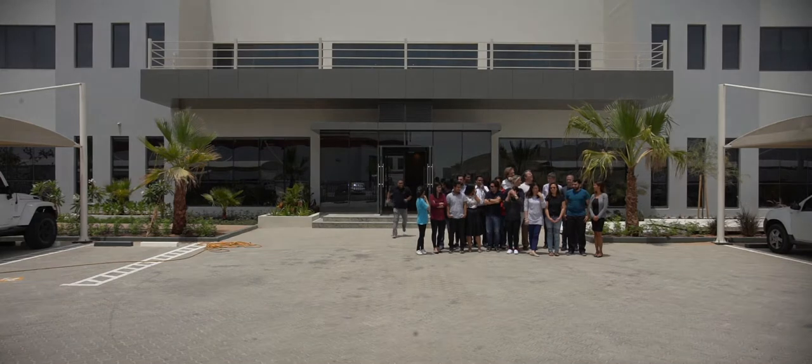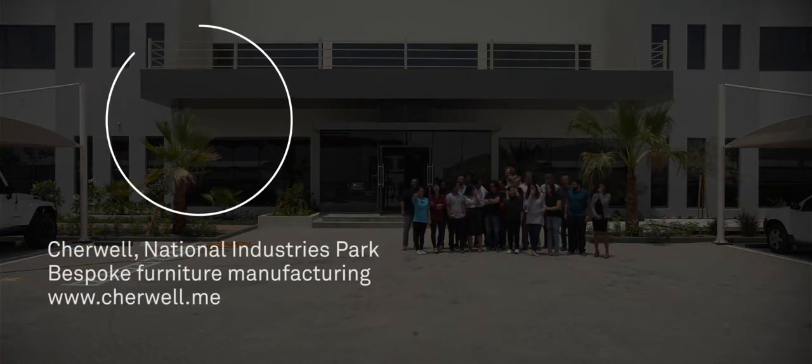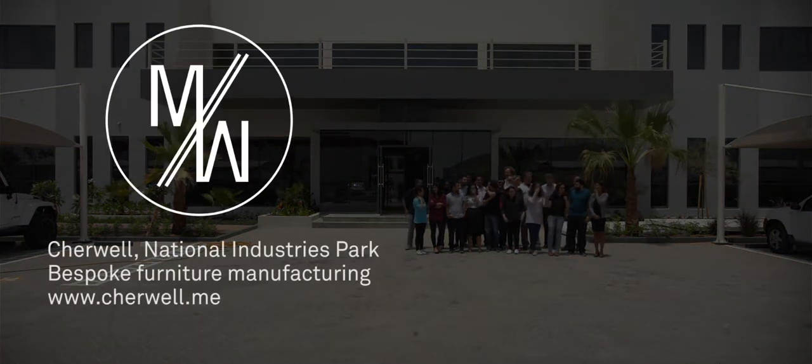We're not just making white box kitchen cabinets — we're trying to make something that's truly bespoke, that you can't walk into a high street shop and buy.